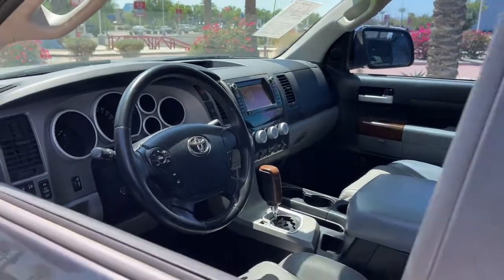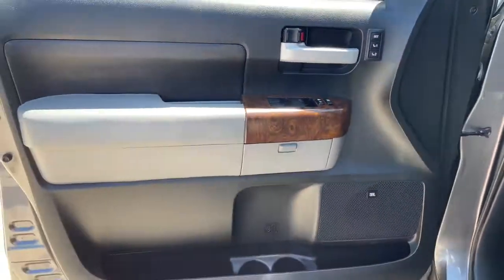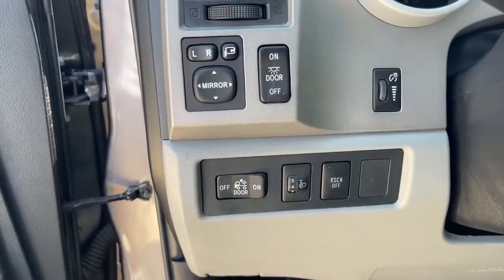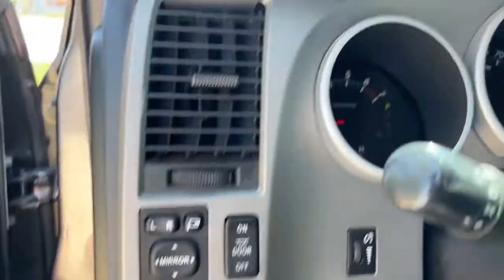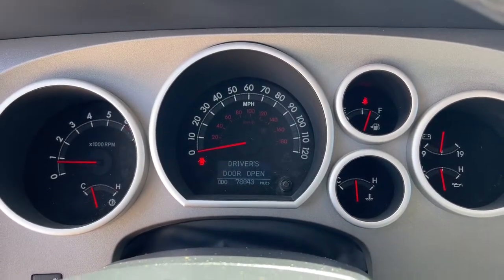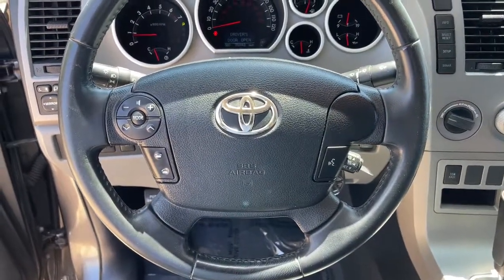These are just some of the great options this vehicle comes with: Sun Moonroof, Keyless Entry, Fog Lamps, Satellite Radio, Premium Sound System, Heated Mirrors, Power Passenger Seat, 4-Wheel Drive, Multi-Zone AC, Steering Wheel Audio Controls.